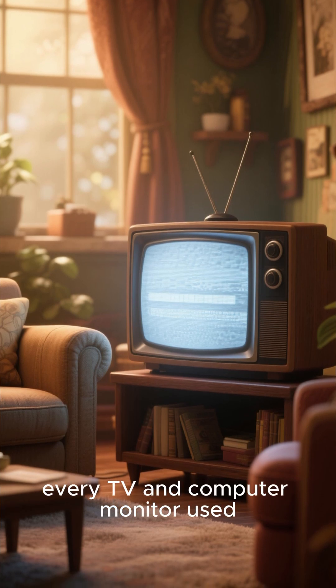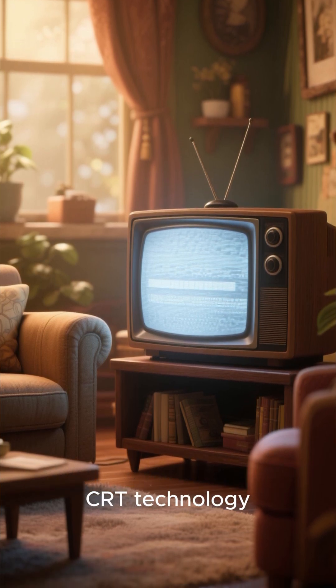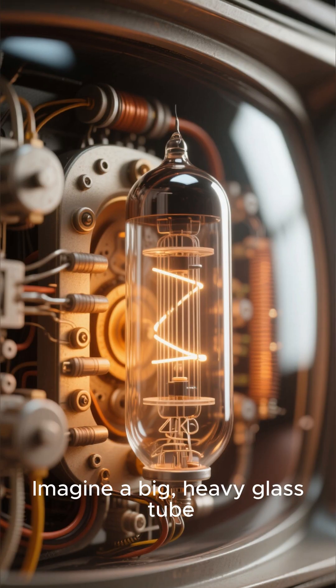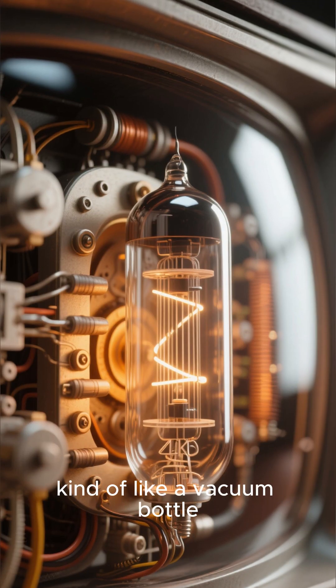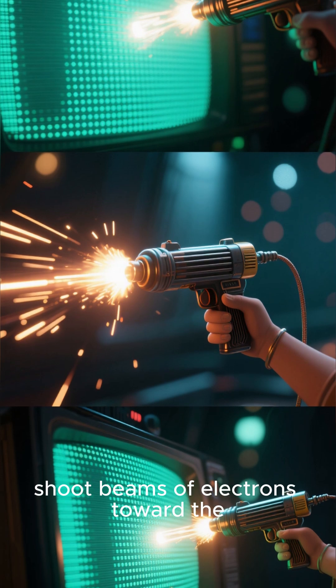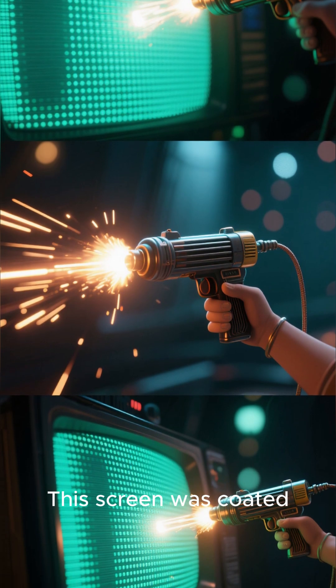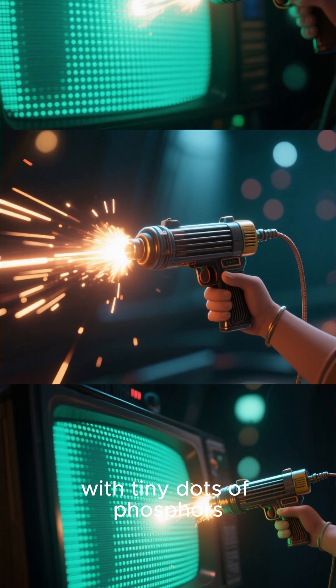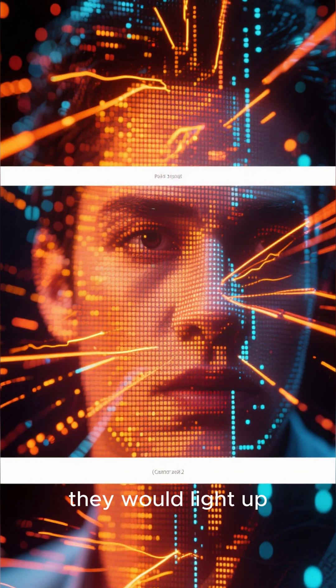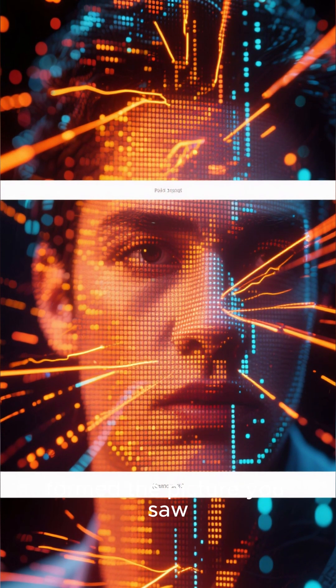Back in the day, every TV and computer monitor used CRT technology, which stands for cathode ray tube. Imagine a big, heavy glass tube, kind of like a vacuum bottle. At the back, an electron gun would shoot beams of electrons toward the screen at the front. This screen was coated with tiny dots of phosphors. When the electron beams hit these phosphors, they would light up, creating the pixels that formed the picture you saw.